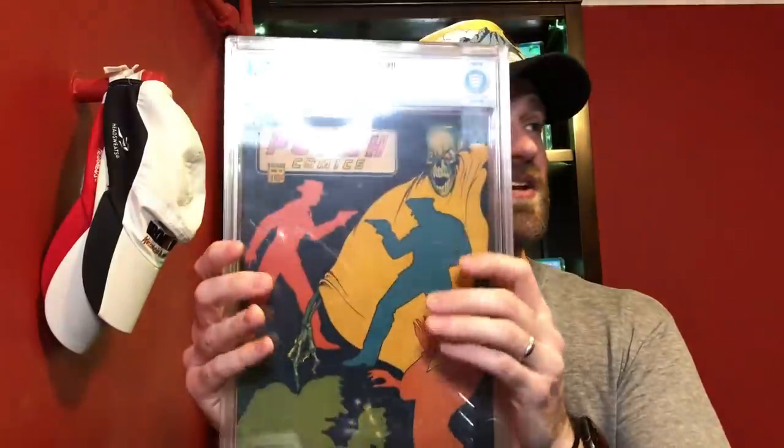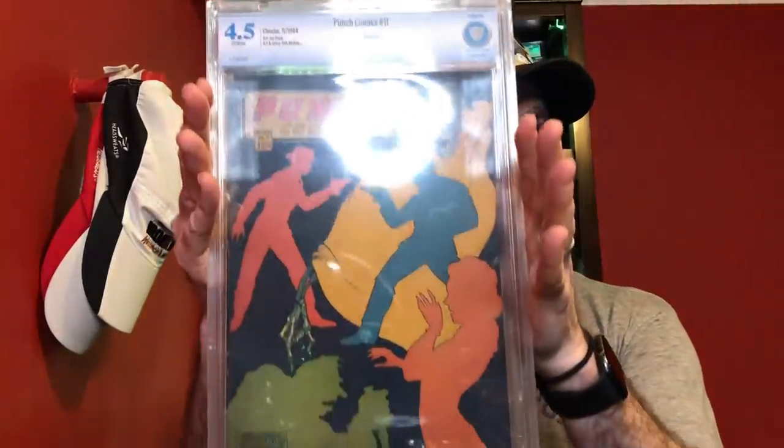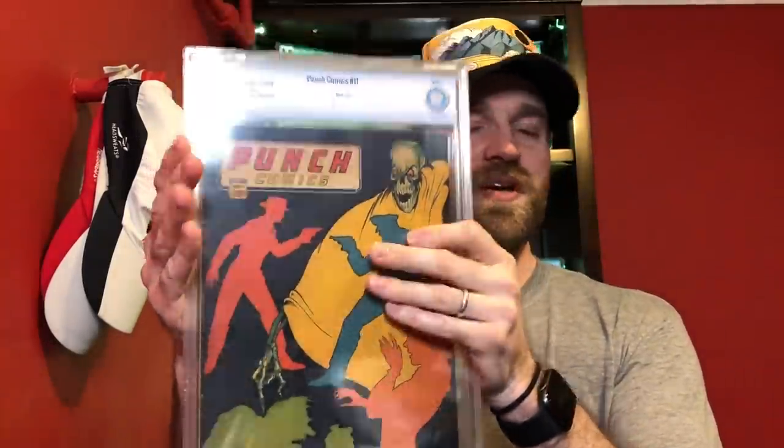The one I picked for 4.5 is just such a rare book I had to go with it: Punch Comics number 11. It's not the famous number 12, but you've got a skull on this one and a skeleton hand, and with that black cover it's super presentable. It's a 4.5 — very happy with this book. I love this pre-code horror stuff. This is early 1944, really early in the horror genre. So Punch Comics number 11 is my entry for 4.5.